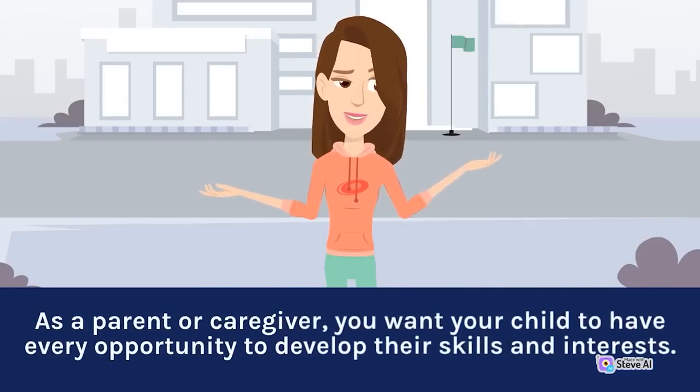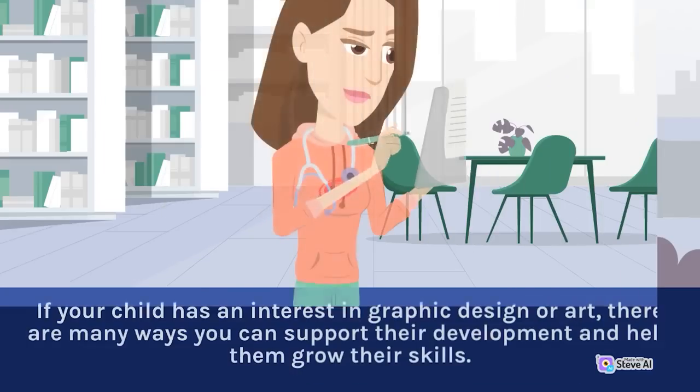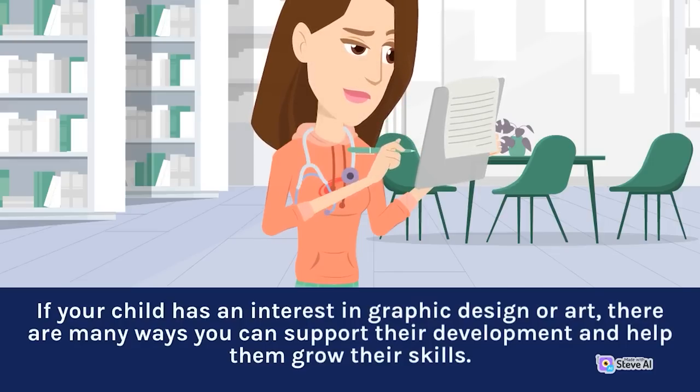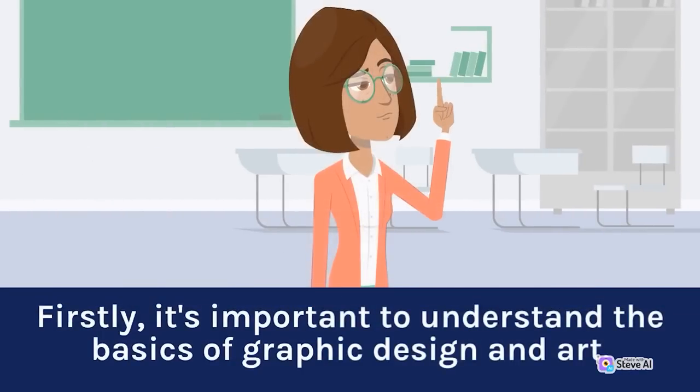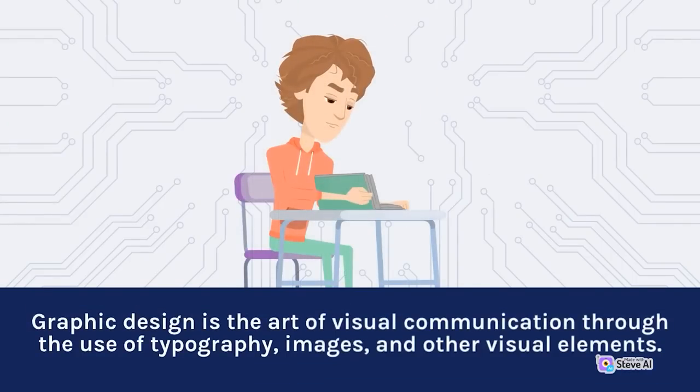As a parent or caregiver, you want your child to have every opportunity to develop their skills and interests. If your child has an interest in graphic design or art, there are many ways you can support their development. Firstly, it's important to understand the basics of graphic design and art. Graphic design is the art of visual communication through the use of typography, images, and other visual elements.